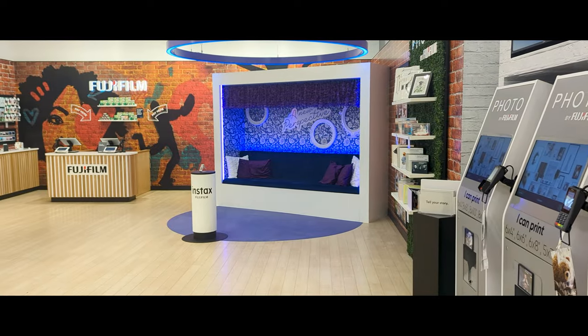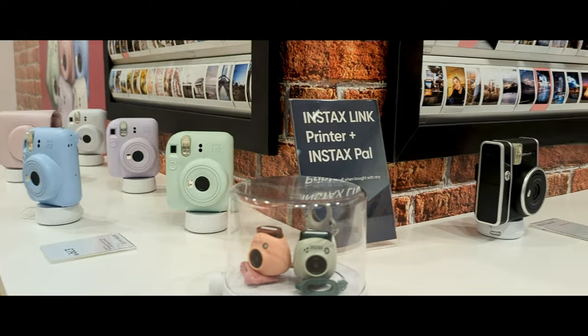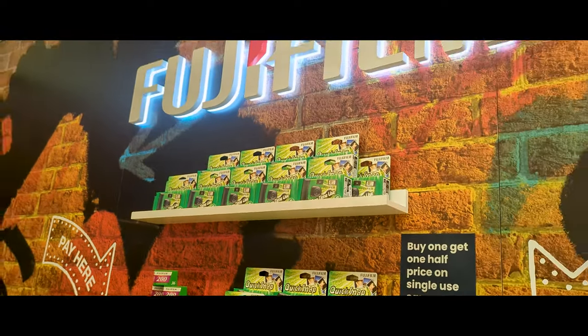If you follow me over on Instagram you may have seen that in the last few months I started a new job with Fujifilm in one of their Photo by Fujifilm stores, which are inside Primax stores in the UK. This video is not sponsored by Fujifilm, nor was the decision to buy a Fujifilm camera really influenced by the fact that I now work for them. As a quick plug, if you live in Manchester or Birmingham, pop in — we sell Instax products and offer photo printing, film developing, and all sorts of photography stuff.